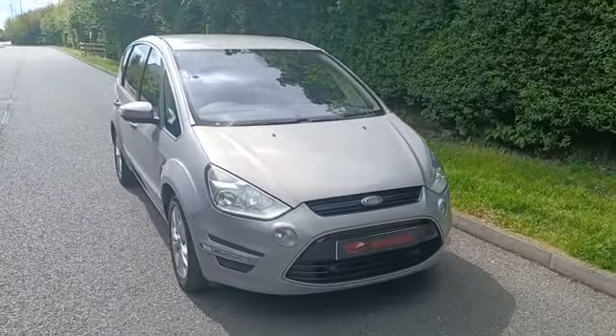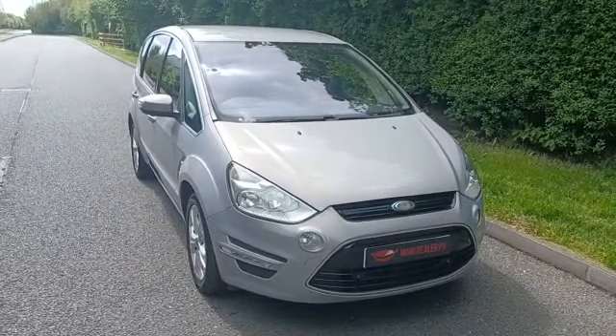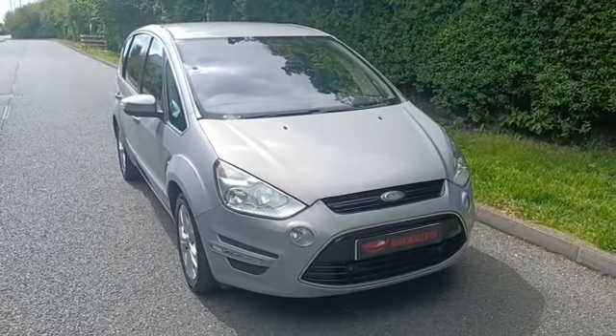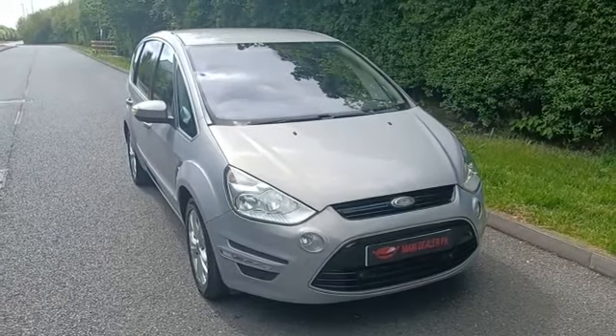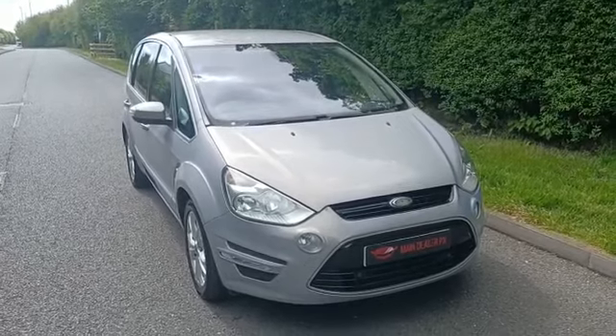So if you would like to arrange an appointment to view or test drive this vehicle, please give us a call on our freephone number — it's 0800 056 7113. We also offer a nationwide delivery service, so if you're interested please don't hesitate to give us a call and we can discuss that with you as well. Thank you.